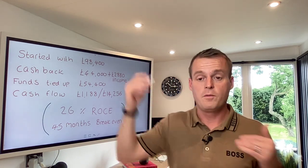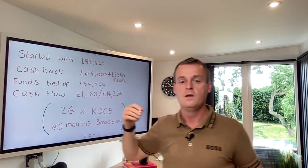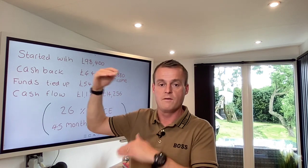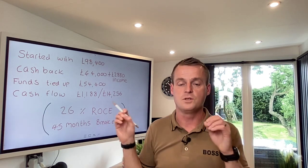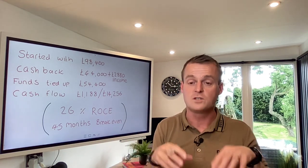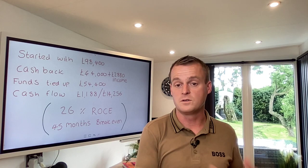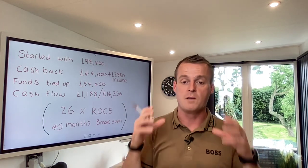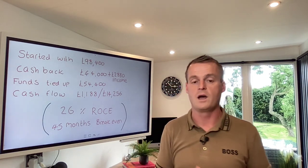With rents going up massively as well, it's protecting our cash flow margins. When interest rates start to come back down or level off, those rents aren't going to come back down - they'll stay at that level. So you're going to get higher rents, higher cash flow - these are really the best times to be buying property. That's really it for how to invest £100,000. Drop a comment below if you have questions. Get in touch if you want to talk about joining the partner program - we'll work closely with you to build a portfolio, work through the wealth hierarchy, and make sure you're buying the right properties.